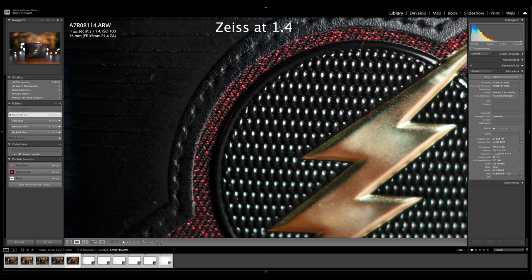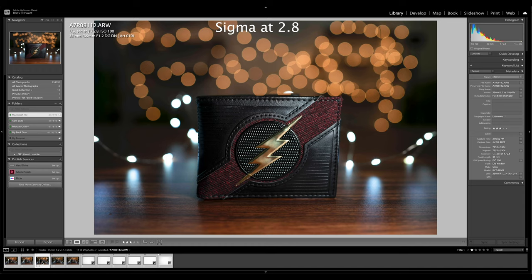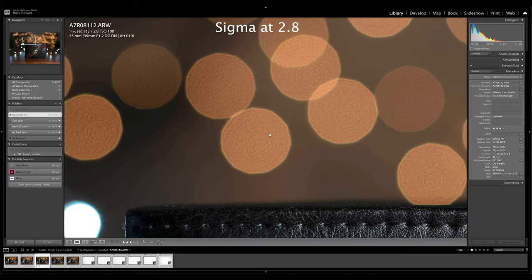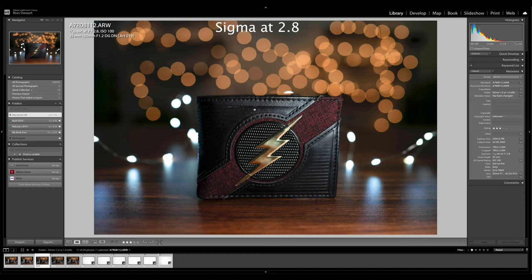Now let's compare them at f2.8, which in all of my testing was the peak sharpness for both of these lenses. First, let's take a look at the Sigma at f2.8. The first thing I notice is that the bokeh gets a lot uglier — it is quite a bit rounder, it got rid of the cat eye, and you can start to see the 11 rounded blade aperture. With the Sigma at f2.8 we are getting a lot of this onion look — it almost looks like cells dividing. It's less attractive, but still nice. Comparing back to f1.2, it's definitely better wide open.